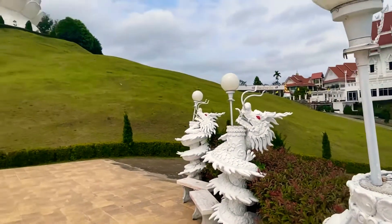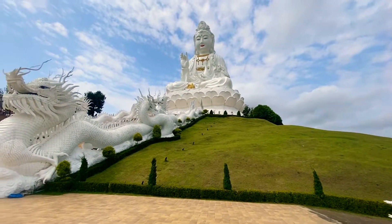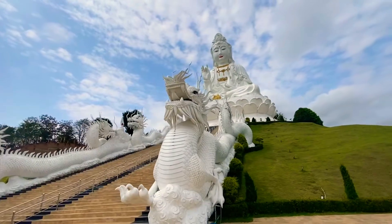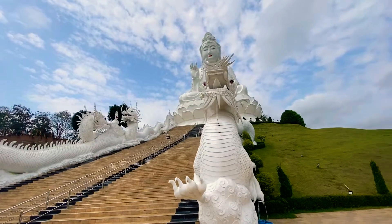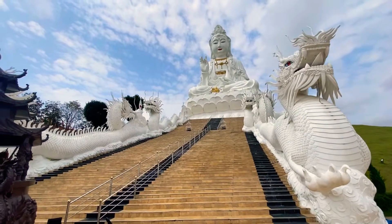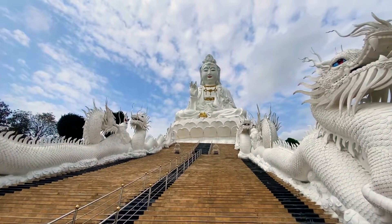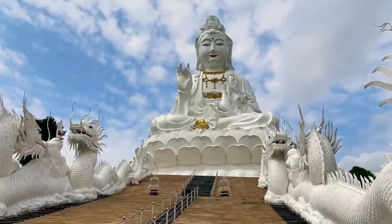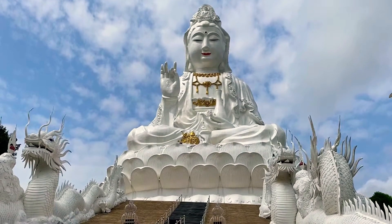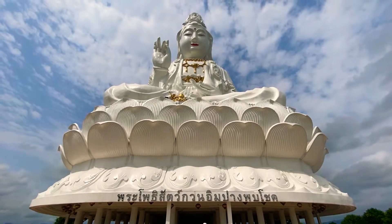Today we are in the Wat Huai Plakan, a temple near Chiang Rai, about six kilometers away. It's a very beautiful temple and the main point of this temple is a giant statue. It's called the Big Buddha of Chiang Rai, but that's incorrect — it's actually a Guan Yin statue, the goddess of mercy.